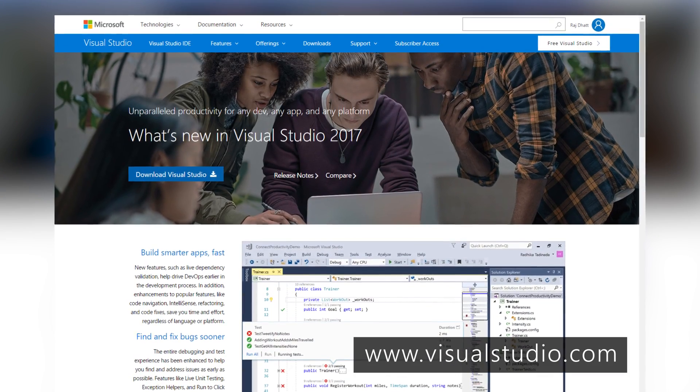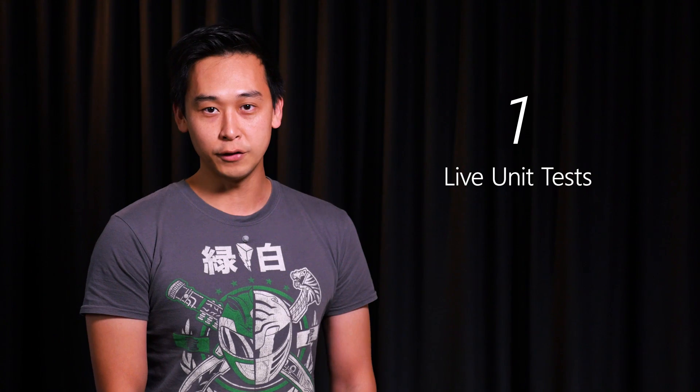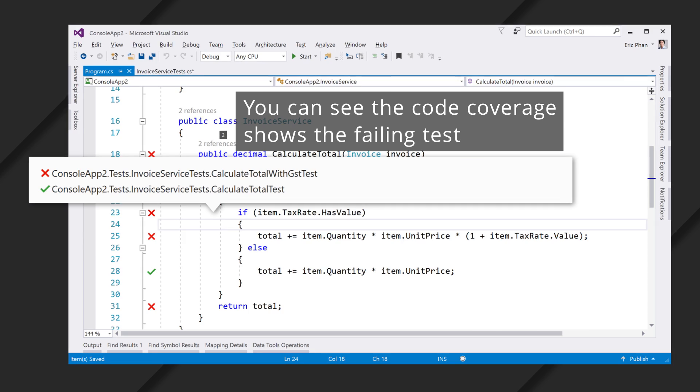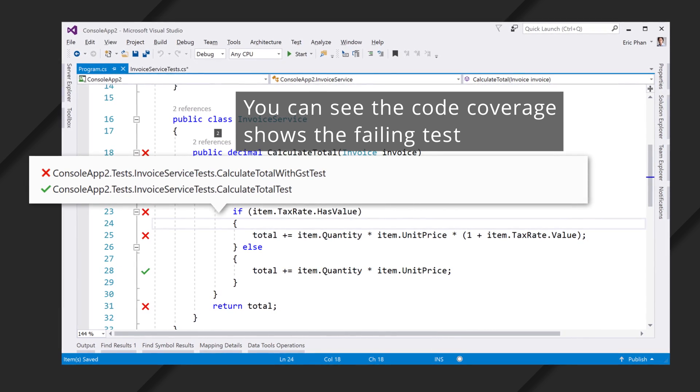By now hopefully most of you guys should have downloaded and installed it. My first favorite feature is live unit tests. As a developer it's very useful to know if your unit tests are passing or failing, so live unit testing gives you that.